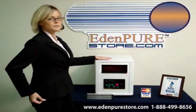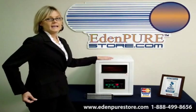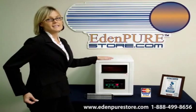Purchase the Puritron at www.EdenPureStore.com or call us toll free at 888-499-8656.